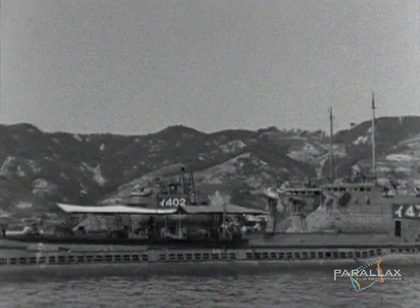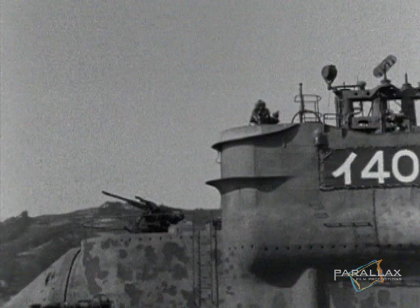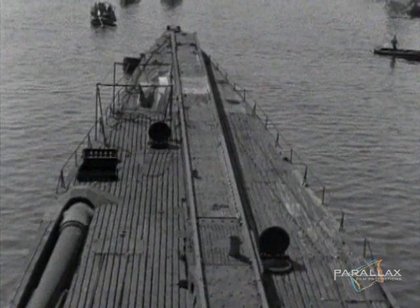Declassified Navy records also show that at this site is one of the giant Sentoku submarines. But finding it could be like looking for a needle in a haystack.